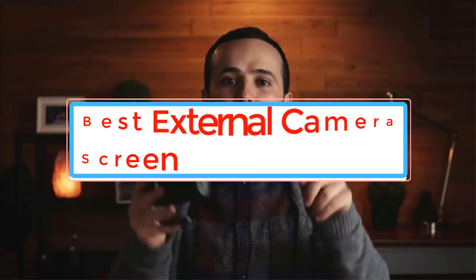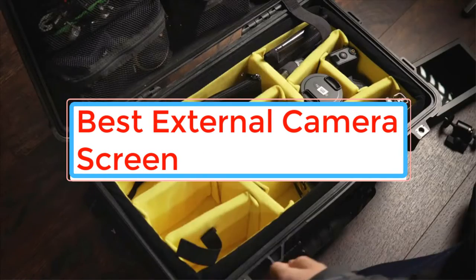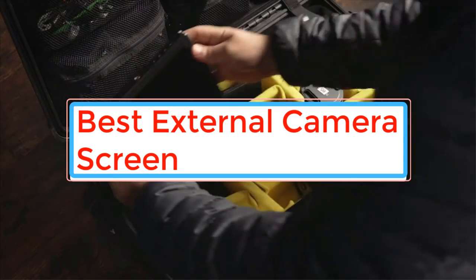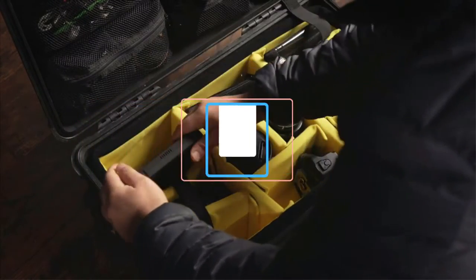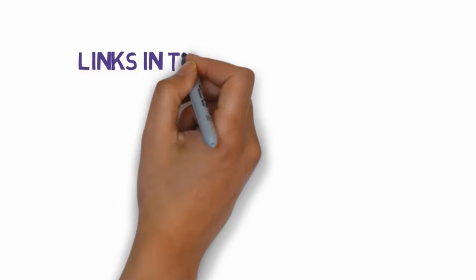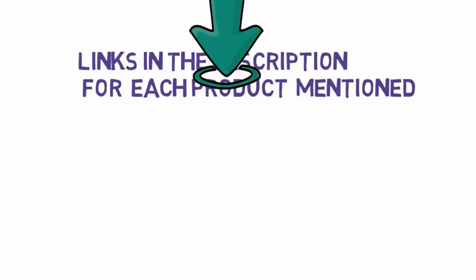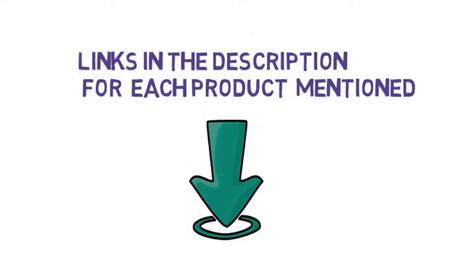Are you looking for the best external camera screen? In this video we will look at some of the best external camera screens on the market. Before we get started, we have included links in the description, so make sure you check those out to see which one is in your budget range.